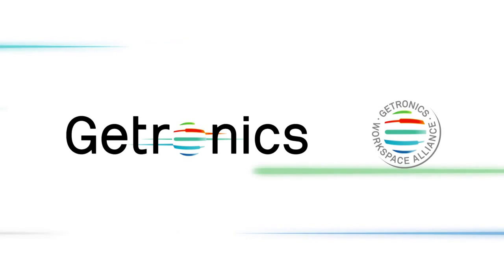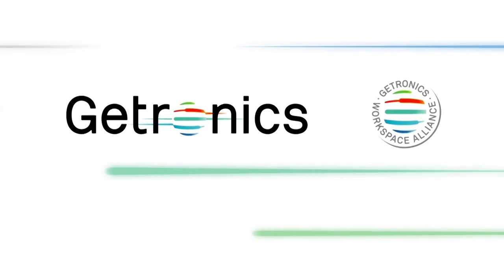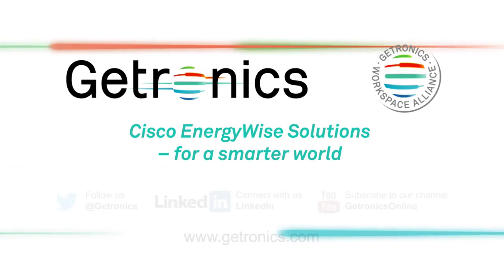Interested? Then sign up to the discovery phase and experience the immediate benefits for yourselves.